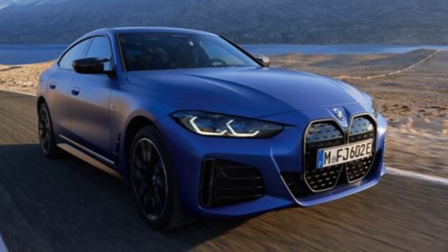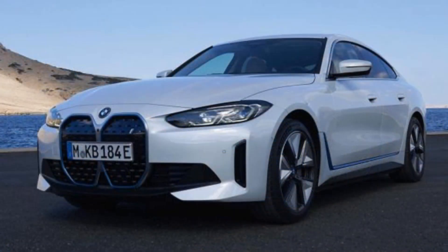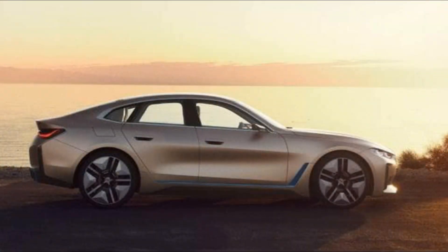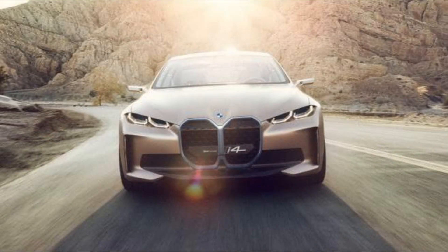What's new for 2023? As the BMW i4 debuted just last year, the 2023 i4 receives only minor options changes. A new entry-level eDrive35 model joins the lineup and uses a smaller 66.0-kilowatt-hour battery pack to achieve a claimed 260-mile range.